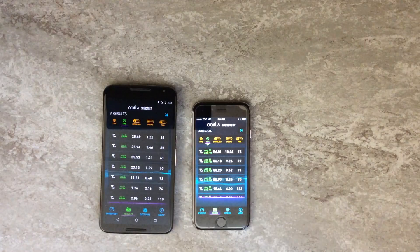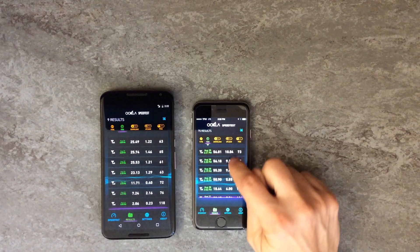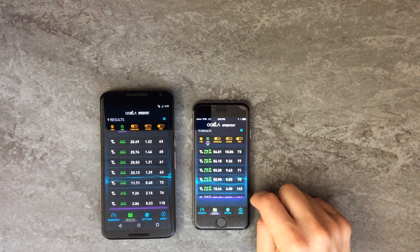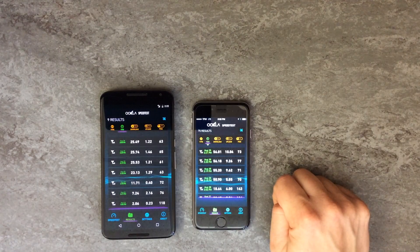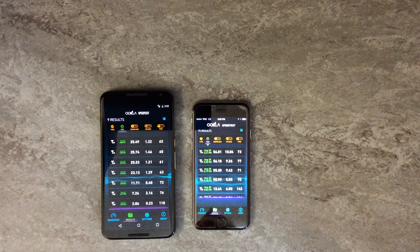Let's take a look at the results from the Straight Talk AT&T network. Our fastest download speed was 56.18 Mbps, while the slowest was 50.9 Mbps. The fastest upload speed was 10.04 Mbps, while the slowest was 5.85 Mbps. The ping results were all in the 70s.